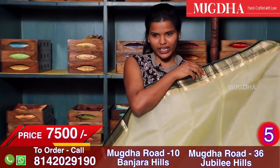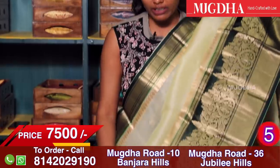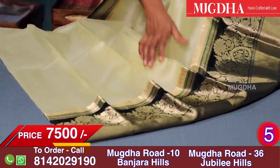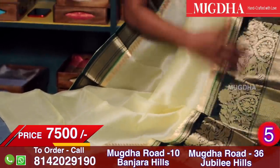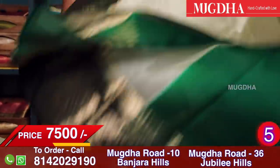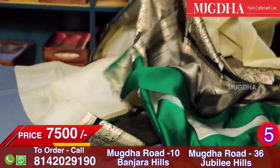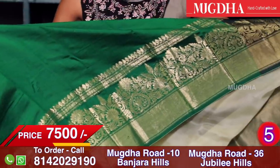We have seen off-white with red; now this is off-white with emerald green, black green, bottle green. It's a beautiful, really smart combination. The border is nice and the pallu is also very nice. This is the pallu and this is the blouse.